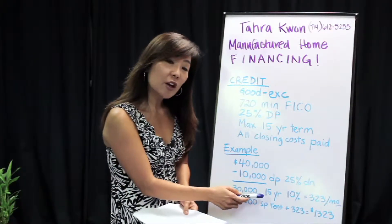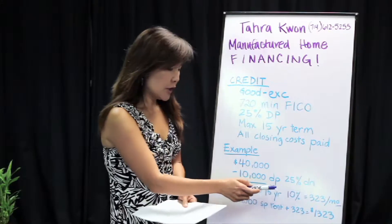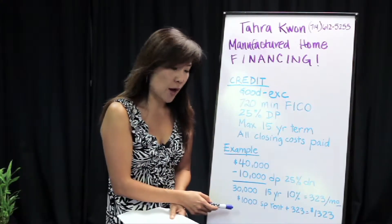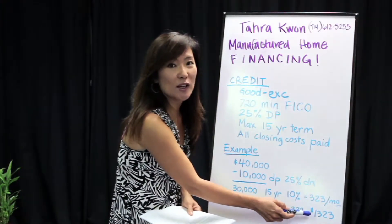If you calculate that on a 15-year term and a 10% interest rate, that's only $323 a month. So if you find a place with a $1,000 space rent plus the $323, you get the picture that we're looking at $1,323 a month.